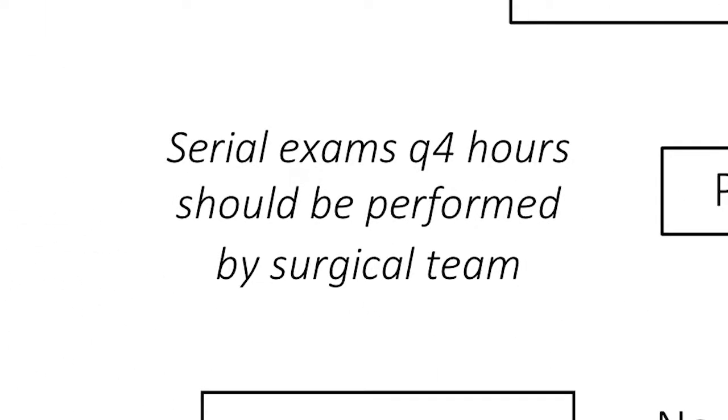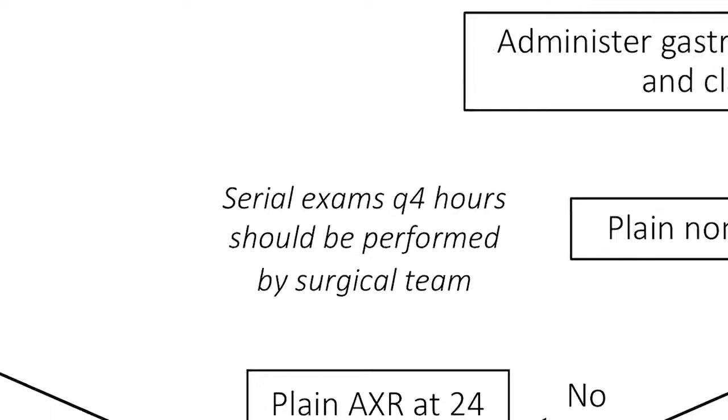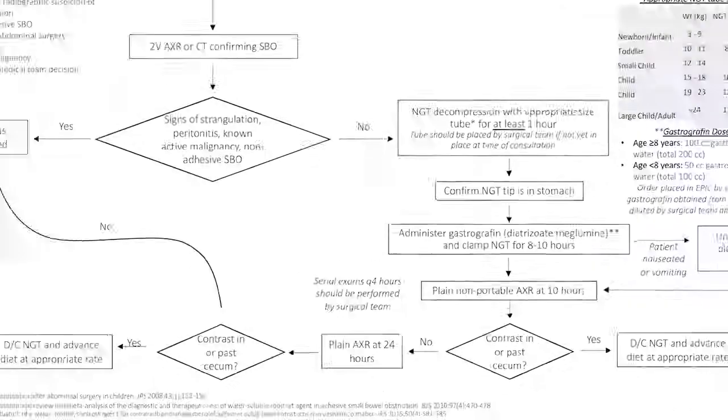It's important to note that throughout this period the patient requires serial abdominal exams every four hours to ensure they have not progressed to peritonitis or developed an indication for more urgent operative intervention. So far we've had great success using gastrographin for the management of adhesive small bowel obstructions in children, and we thank our colleagues at Comer Children's for leading the way with their protocol.